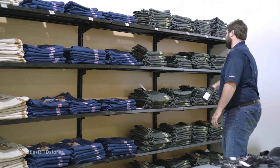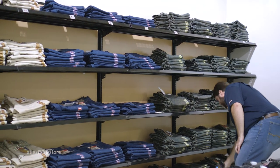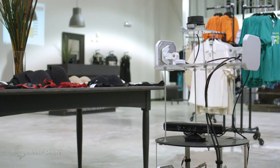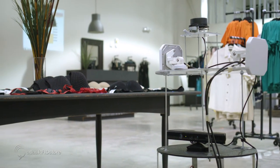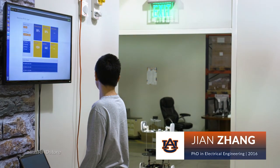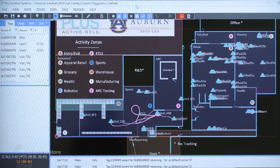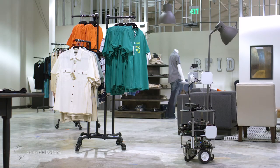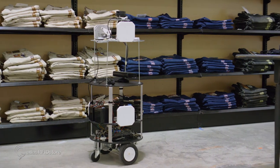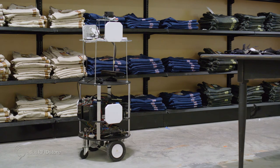With an RFID handheld, you can scan a jeans rack with approximately 500 jeans in under five seconds. Another way we are able to run cycle counts here at the RFID lab is through a robot known as Jenny 5. This robot, built by one of our students pursuing his PhD, has a map of the retail store uploaded to it and is able to drive autonomously around the lab performing a cycle count, which eliminates the human element.